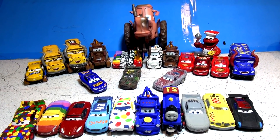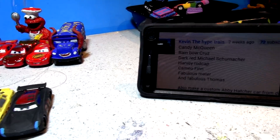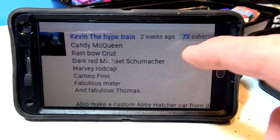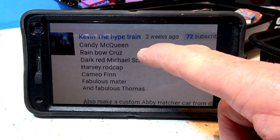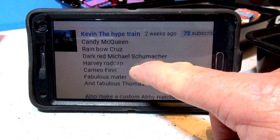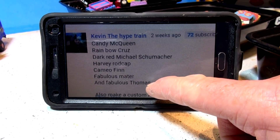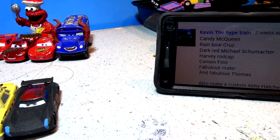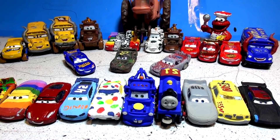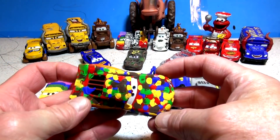Hi everybody, welcome back to another fan-selected top 10 Pixar Cars Customs, this time from Kevin the Hype Train. He sent his top 10 in: Candy McQueen, Rainbow Cruise, Dark Red Michael Schumacher, Harvey Rodcap, Cameo Finn McMissile, Fabulous Mater, Fabulous Thomas, and a couple more he didn't mention — so I'm going to add some myself. Let's go through Kevin the Hype Train's top 10 Pixar Cars Customs.